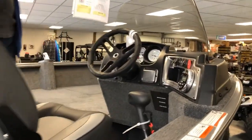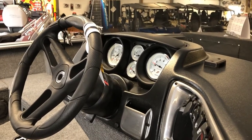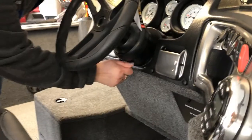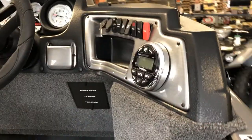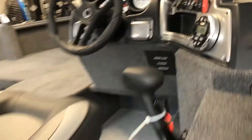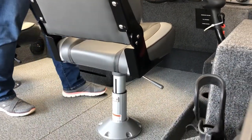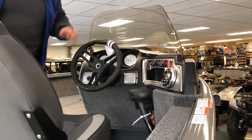This boat is standard with quite a bit of instrumentation. It also has an option package called the comfort package, which is going to get you a tilt steering wheel and a stereo. It's also got an air ride pedestal seat upgrade, so if you stay out a little bit too long when the wind starts to blow, you can get back in without wrecking your back because you've got some cushion in those seats.